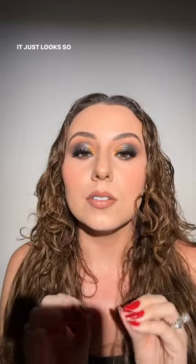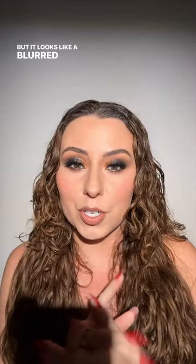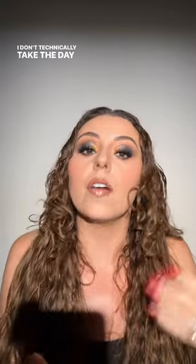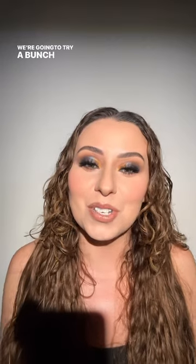My foundation lately has just been unreal — it looks so good, like skin but a blurred filter version of skin. I'm so glad that foundation is back. I love you all so much — if you're new here, I normally do a tutorial Monday through Friday. I was traveling this weekend but next week I'll be here, we're going to try a bunch of new stuff and have so much fun. I'm going to post an ad tonight for Cover FX — it's my favorite, I'm so excited for y'all to experience it. I love you and I'll see you in the comments tonight.